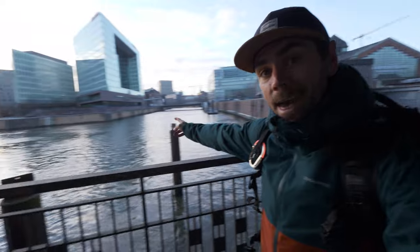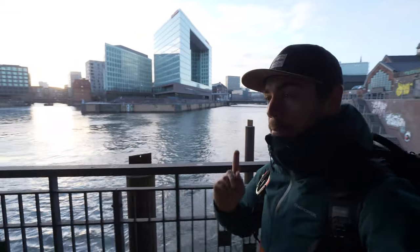Good evening from Hamburg, Germany and welcome back to the daily photography vlogs here on the channel. We are on a bridge and we've come down to this interesting part of the city to try and photograph that building right there, and I'm thinking it could look cool in black and white.